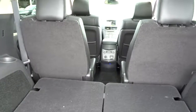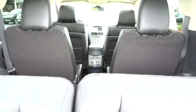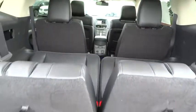Security system, heated front seat, CD player, power windows, rear window defroster, remote keyless entry.